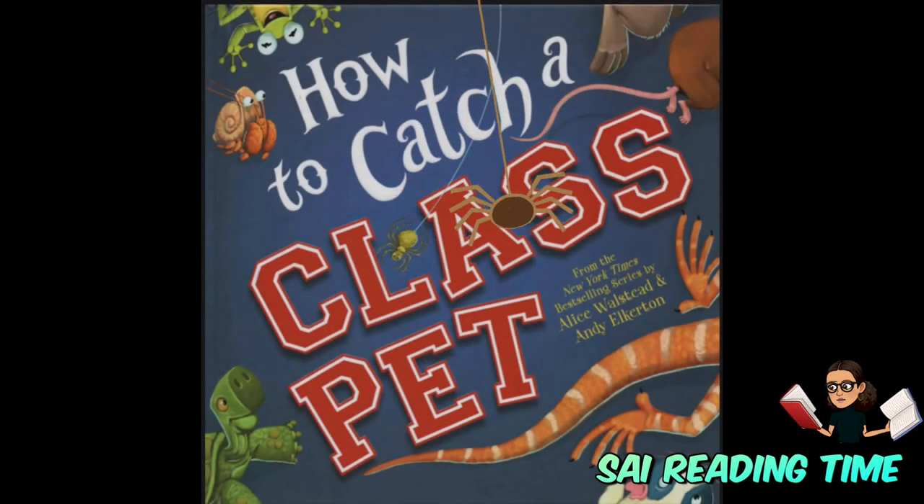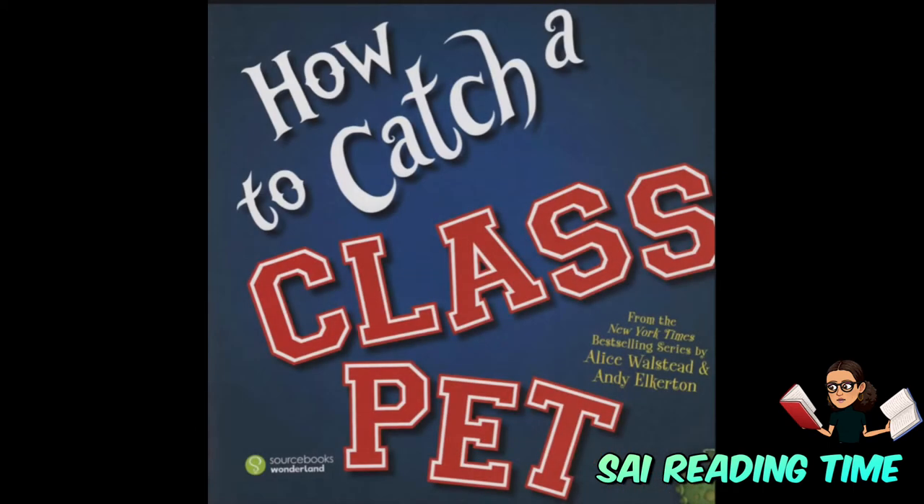Today's story is How to Catch a Class Pet, written by Alice Wallstead and Andy Elkerton.